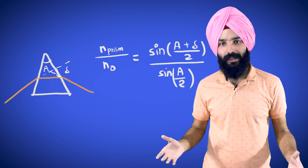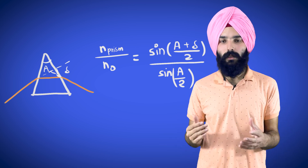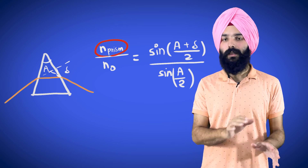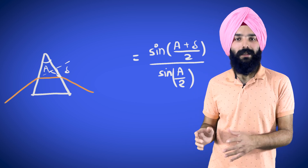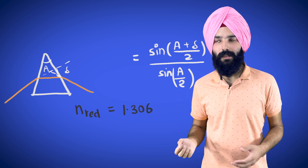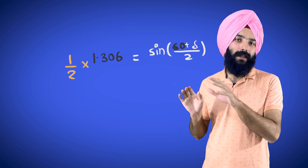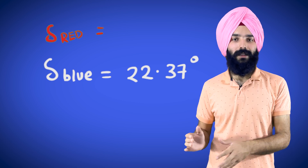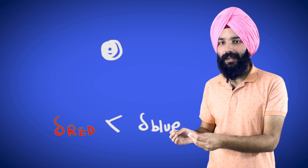All we need to do is calculate the angle of minimum deviation by plugging in the refractive indices into the prism formula — which is different for red light and blue light. For red light, the refractive index is about 1.306, and for blue light it is about 1.317. After plugging these into the formula, the angle of minimum deviation turns out to be about 21.54 degrees for red light and 22.37 degrees for blue light. As we said, it is lower for red light, which is why we see more red near the inner edge and more blue near the outer edge.